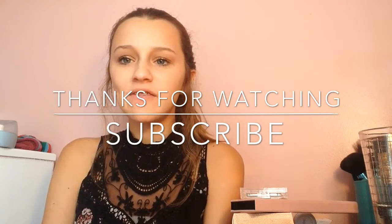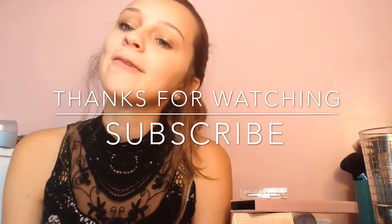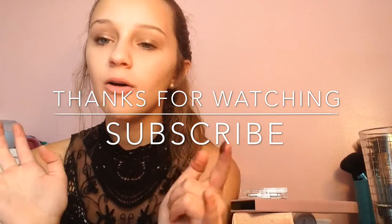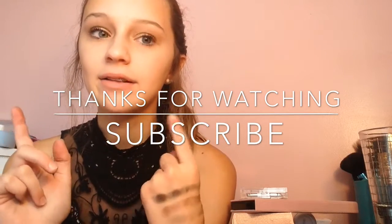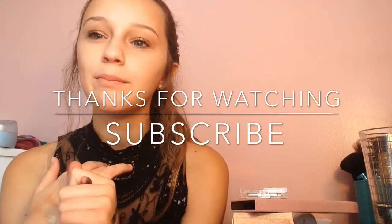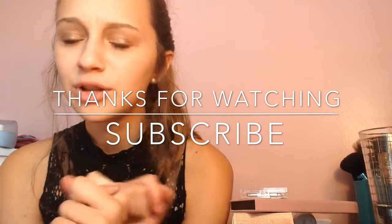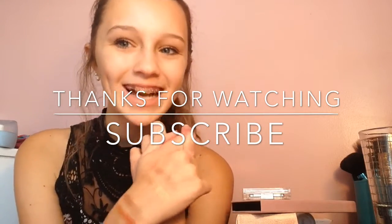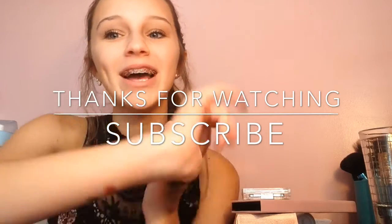So yeah guys, I hope you enjoyed this very short, quick video. Make sure you subscribe to my channel. I'm gonna link my past two videos — my Get to Know Me and my natural and glowy makeup look — down below if you want to check those out after this video. Comment down below what you want to see next, and I will see you guys really soon. Bye, guys!